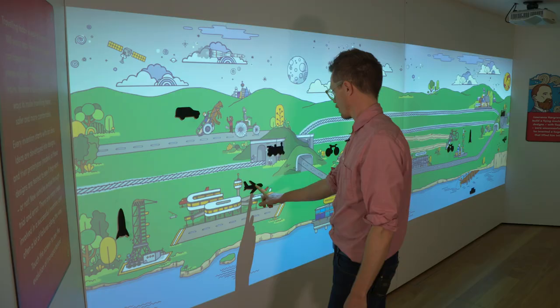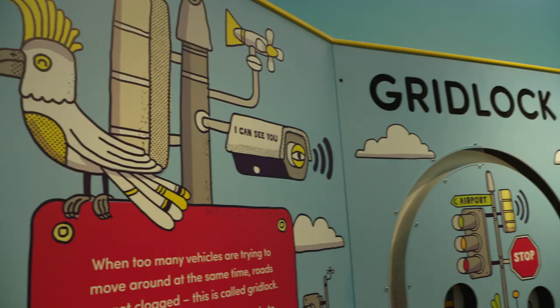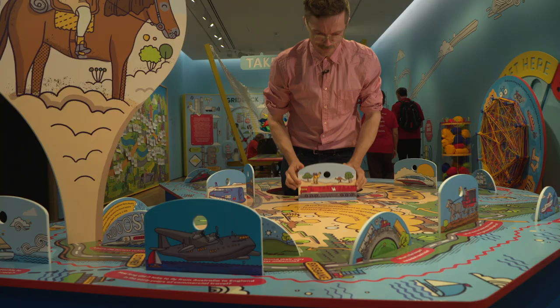Did you have fun today, James? I had a lot of fun. It's a great time. It's pretty amazing. We can check it out any time you like. And you can find out all sorts of amazing facts about transport, travel and adventures in Australia. On the Move — on now at the Museum of Sydney.